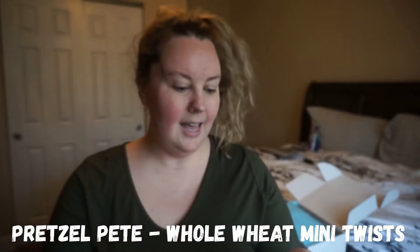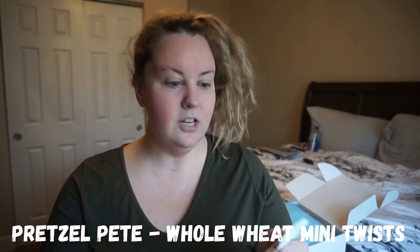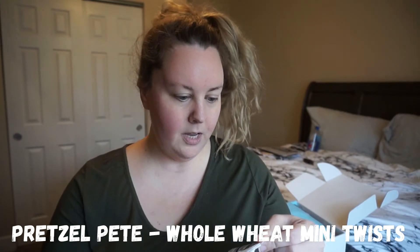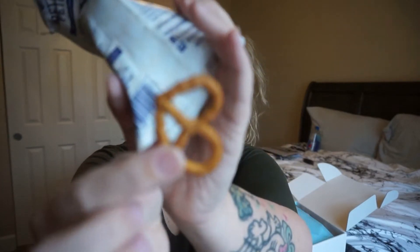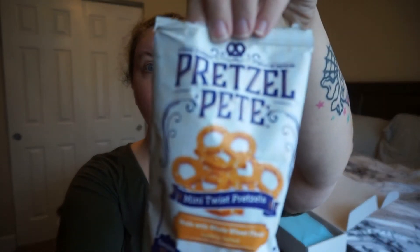This is from Pretzel Pink and they are pretzels. I wonder what flavor — lightly salted is the flavor. A fresh flavorful twist on snacking. Like everything food-wise in the box, I always try it. It looks like just a regular old pretzel. It says lightly salted, but I taste no salt whatsoever. It tastes like a pretzel. I kind of wish they would have put a different flavor versus just lightly salted, because I don't even taste any salt to it.